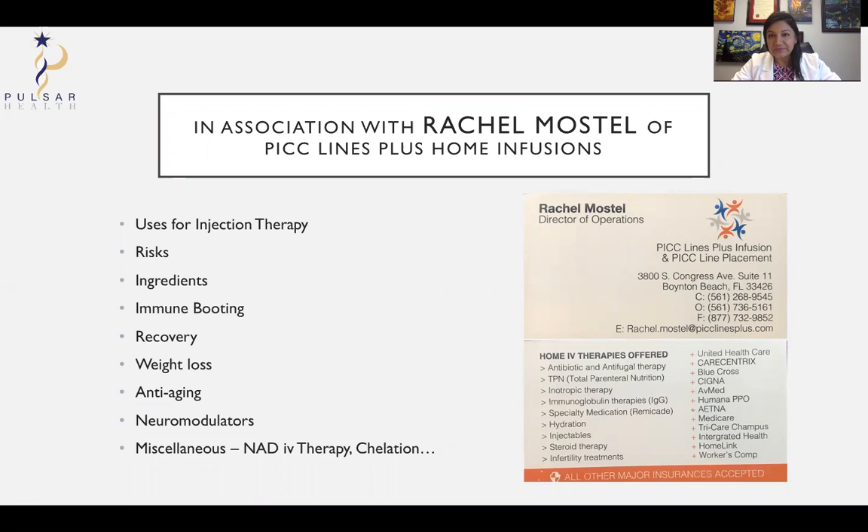Many of the products can be obtained from Rachel Mostel, who is Director of Operations at PICC Lines Plus Infusion. They even have nurses who can go to your homes to give you the injection therapies, although you do need a doctor's order. You can always contact me at info@pulsarhealth.com to get more information.